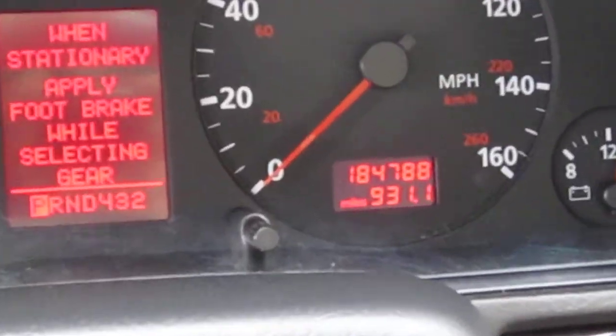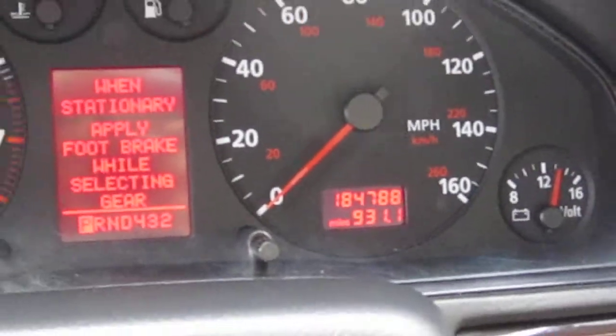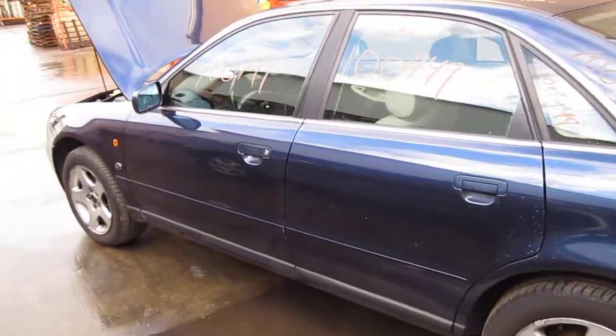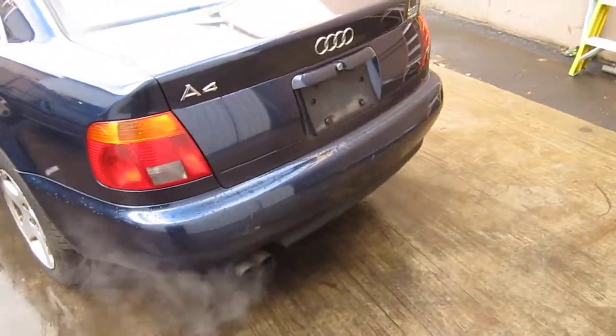As mentioned, the vehicle does have 184,000 miles. We purchased this vehicle locally through one of our street customers. The vehicle has an excellent running engine and an excellent shifting transmission, and also still has several good body parts.